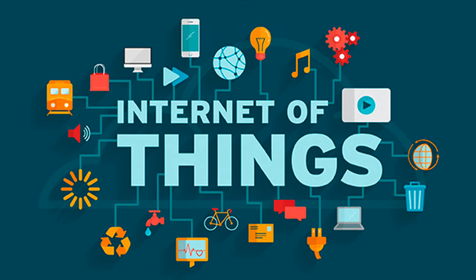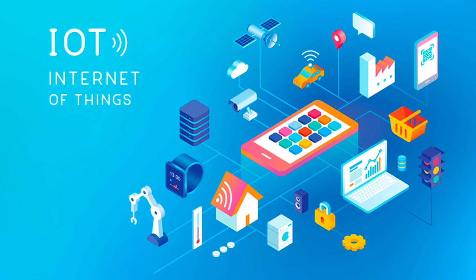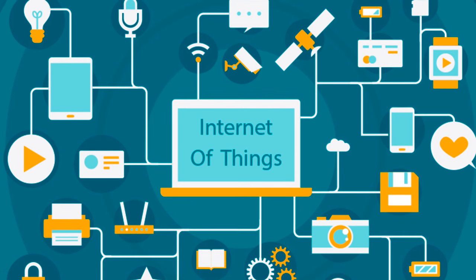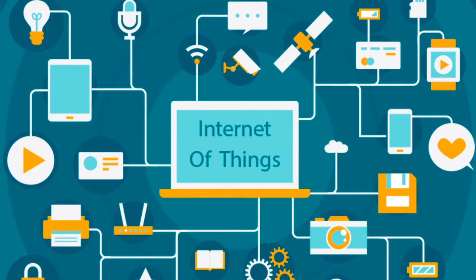Internet of Things, or IoT, is a system of interconnected devices and sensors that collect and exchange data. The IoT has the potential to revolutionize the way we live, work, and play. Here are 15 ways you can use the IoT to make your life more convenient, more efficient, and more fun.